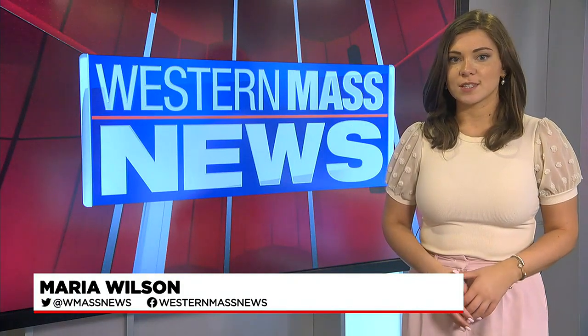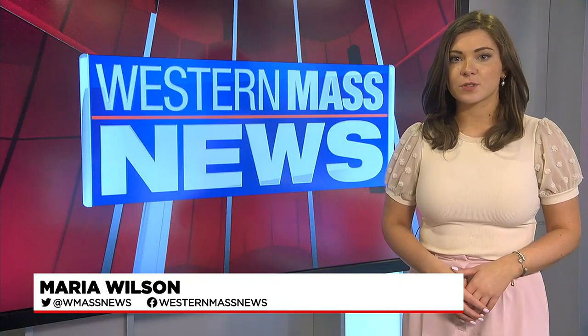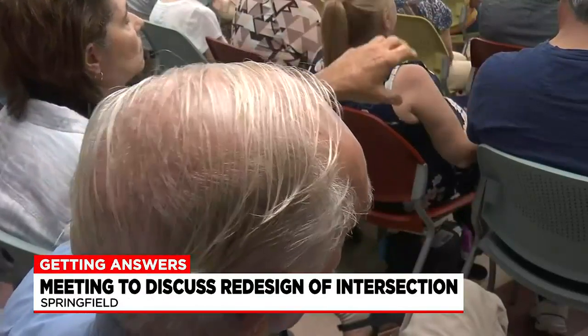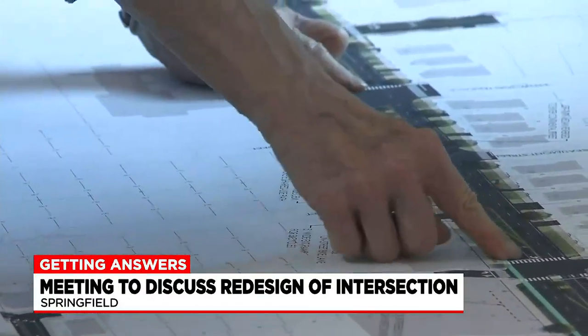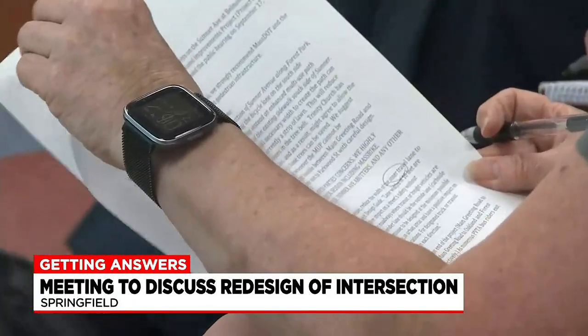While the project is years away from fruition, some residents say they are still concerned about certain aspects of the project. How are you going to mitigate the accidents? The public got a chance to hear from officials on the latest on the X intersection reconstruction project on Tuesday night.